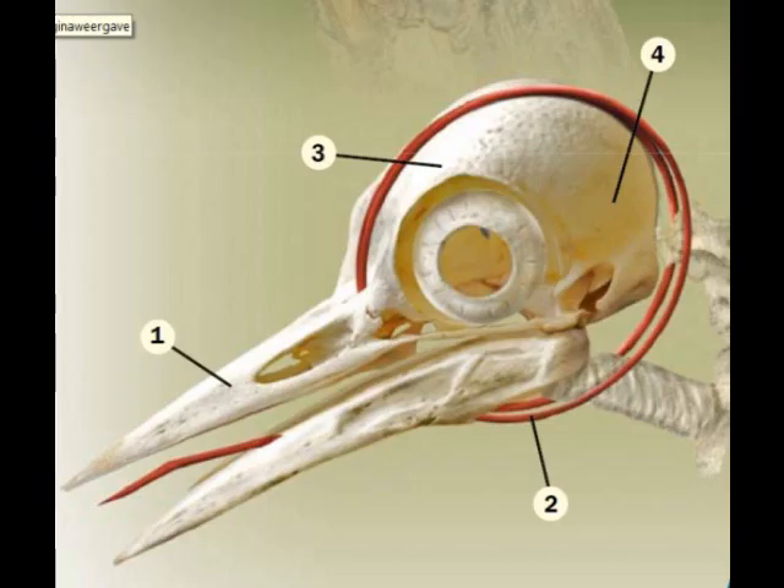Researchers have discovered four structures of the woodpecker's head that make it shock-absorbent: 1. A strong yet flexible bill. 2. A hyoid, a structure of bone and elastic tissue that wraps around the skull. 3. An area of spongy bone in the skull. 4. Little space for cerebral spinal fluid between the skull and the brain.